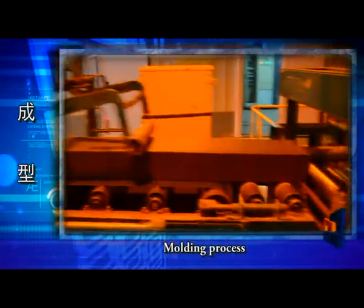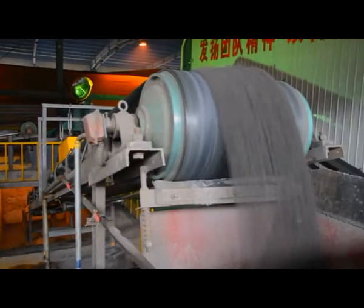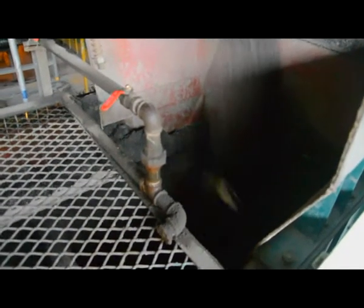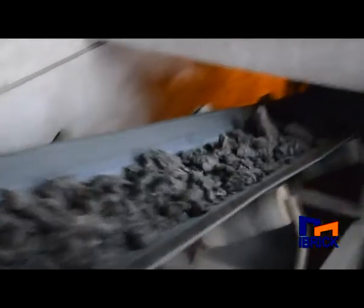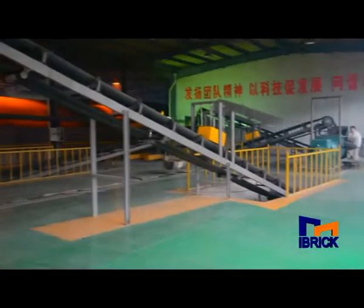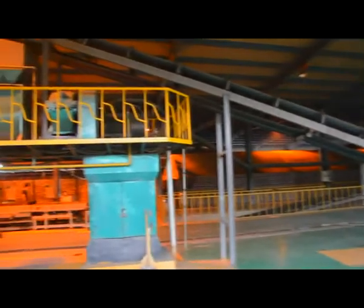Molding Process: Aged clay material is first sent to a mixing extruder with strong mixing and compression function. Water is added here to bring moisture to 14 to 16 percent. Then the double-stage vacuum extruder squeezes the material to form columns with a clean surface and solid interior.